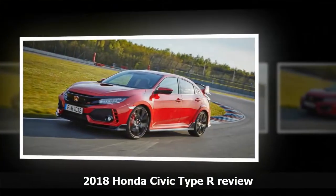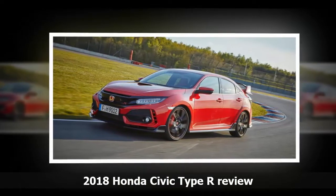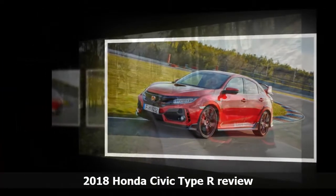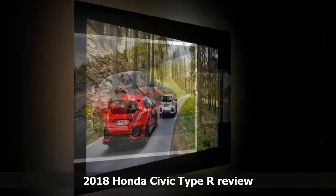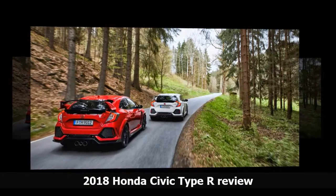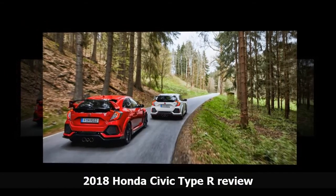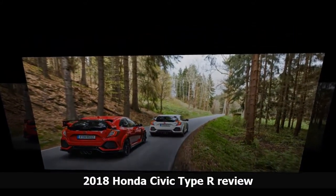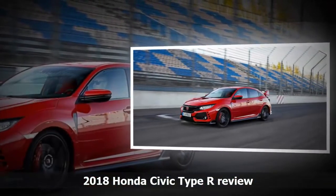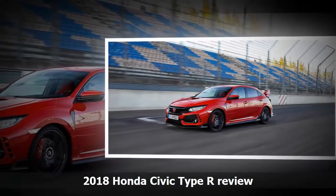It can't match the AWD hatch brigade for traction, with some wheel spin when taking off from the lights in first and even second gear. Honda has given the car some city smarts, with the brand's range of safety technology fitted as standard, but it's worth noting the Civic Type R won't get the same 5-star crash rating as the rest of the range — it will go unrated — and it only has 4 airbags: driver, passenger and full-length curtain, missing out on front side airbags due to the sport seats.